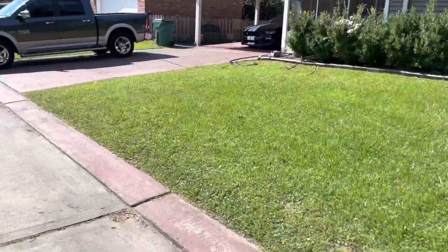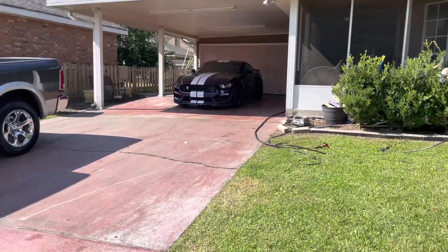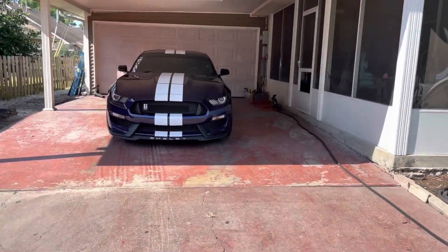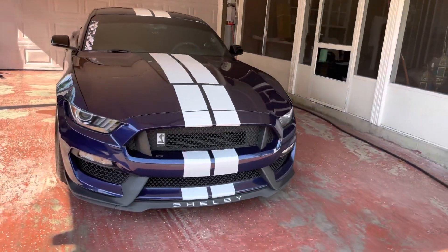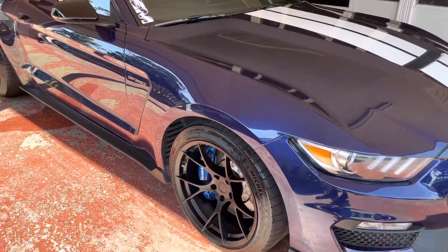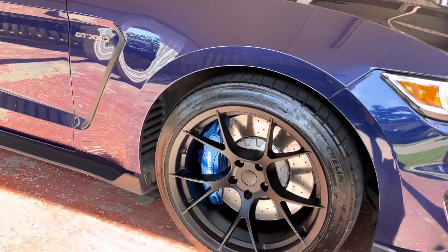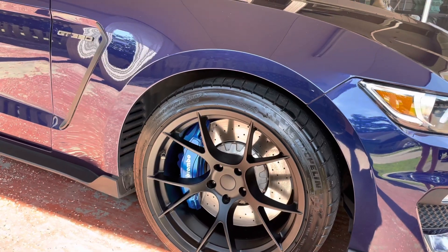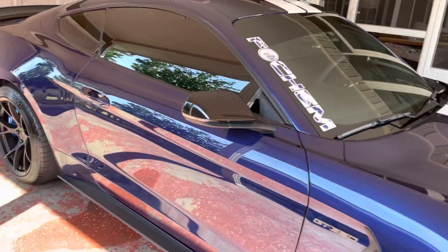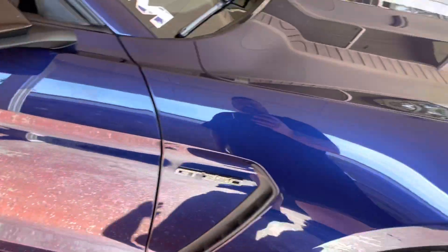All right, so we just pulled up to Alex's house — oh, there she is! Oh, she is looking fresh! The calipers are getting redone — it's a little bit lighter than we thought it was gonna be, so not a problem. They don't look bad, but we're gonna go with the Kona blue to match them. Wow, look at that — oh my god, she looks so good!